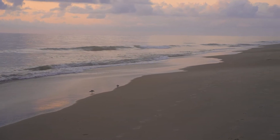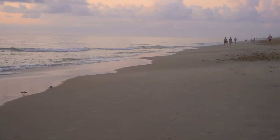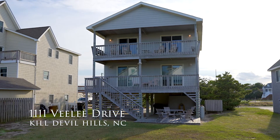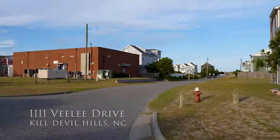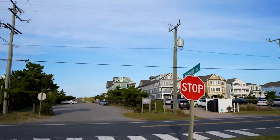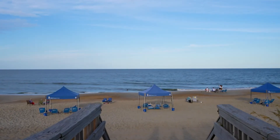How amazing would it be to simply walk out your back door, go for a walk or a run along the shoreline of Kill Devil Hills every day? Well, that's exactly what you could do if you were here at 1111 Beely Drive. Just two rows back from the oceanfront, this three-story home is located in between the highways of Kill Devil Hills and has so much to offer.